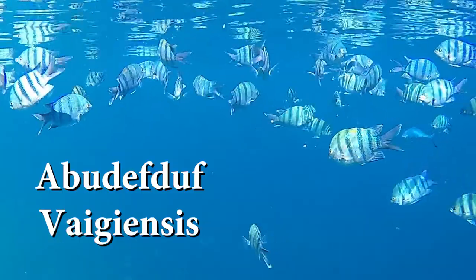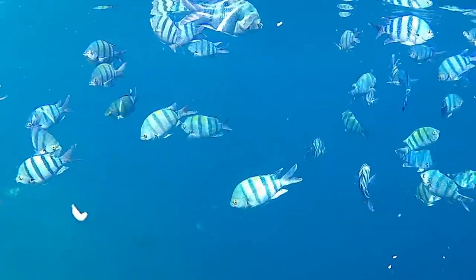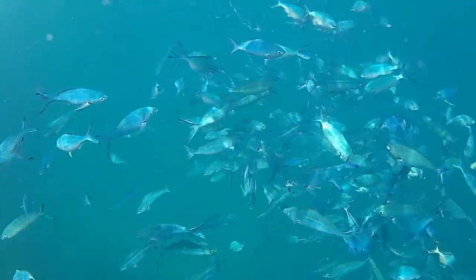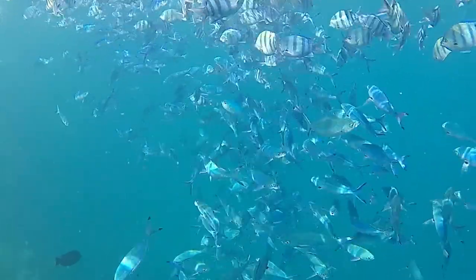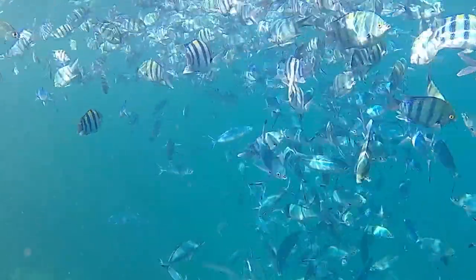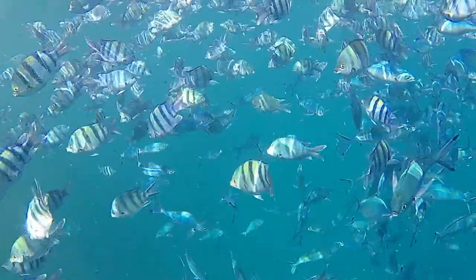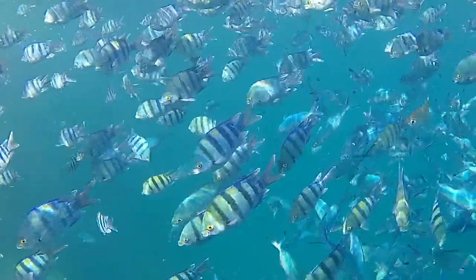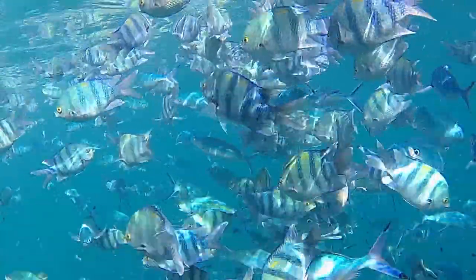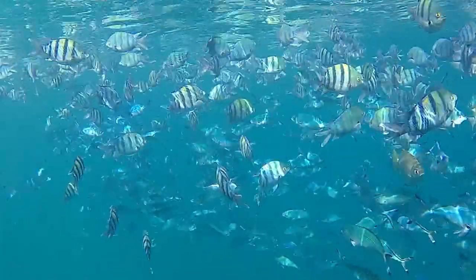They live in coral or rocky reefs. The adult sergeant reaches a length of about 15 cm. The sergeant major is commonly observed forming large feeding aggregations of up to a few hundred individuals. These schools swim sometimes with other fish species over shallow reef tops at depths of 1 to 15 meters.